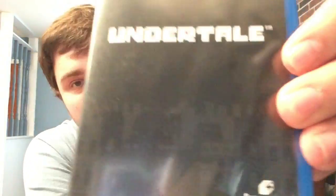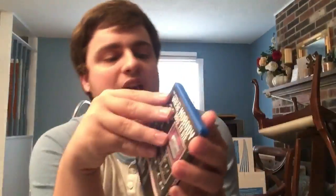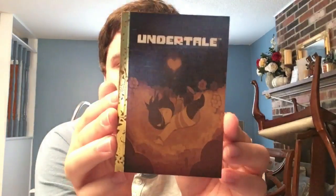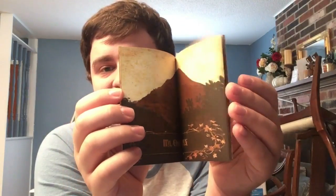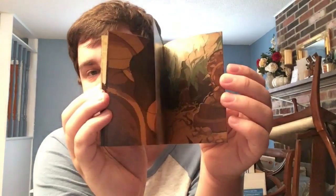Cool thing about the Undertale physical release: it has one of the most unique manuals I've ever seen. It came shrink-wrapped. It has a golden book foil finish and on the inside it tells the prequel of the game in a storybook format. Really unique case - really cool.